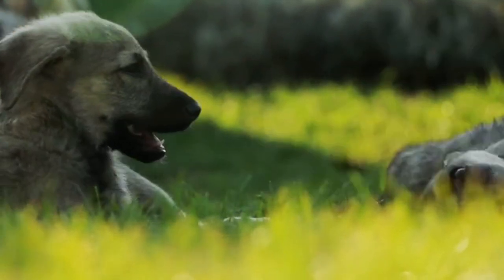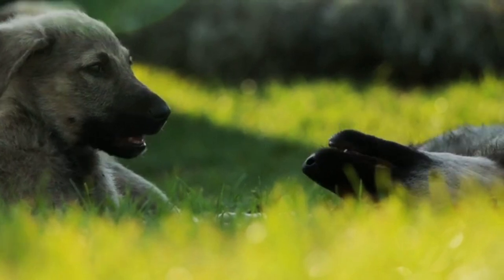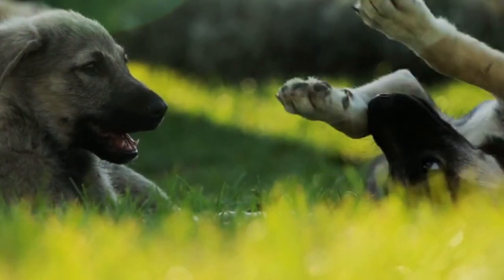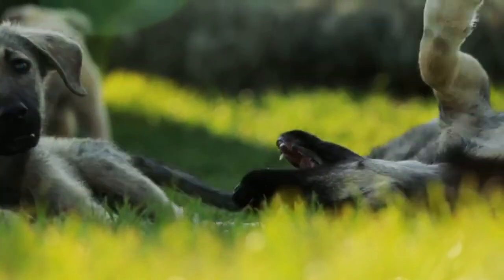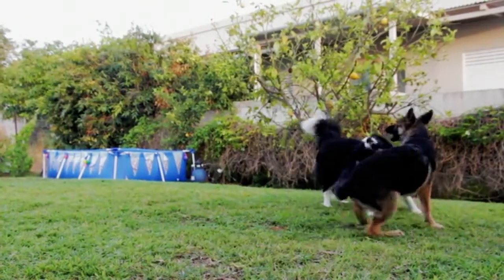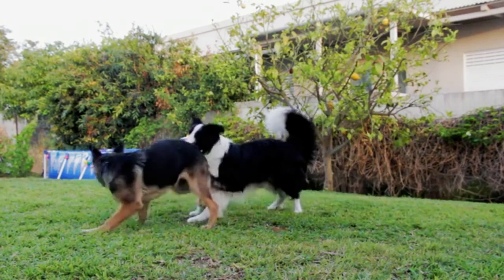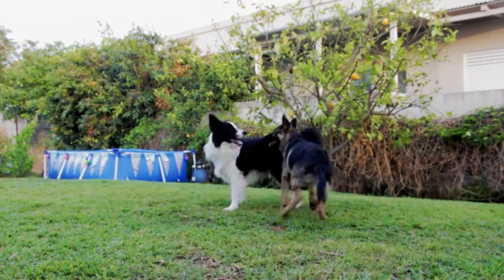Introducing a dog to a cat or other pets can be a delicate process. It requires patience, planning, and proper techniques to ensure a harmonious coexistence between your pets. Here are some steps to follow when introducing your dog to a cat or another pet.